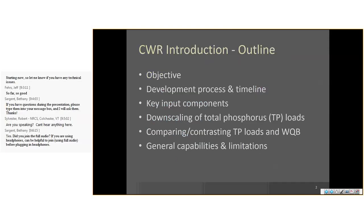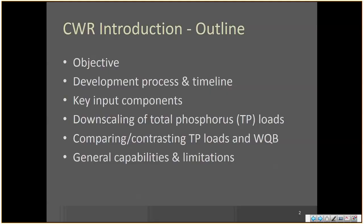Just a quick outline of what I'm going to talk about: briefly cover the objective, then the development process and timeline. We'll talk about key input components — including the phosphorus loading aspects generated from EPA's modeling for the Lake Champlain Basin — as well as the water quality blueprint. Then just a few slides to bring you up to speed on how phosphorus loadings and the water quality blueprint compare and contrast. Then a few notes on general capabilities and limitations, and right into the demonstration.